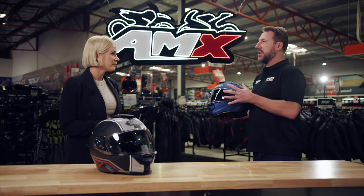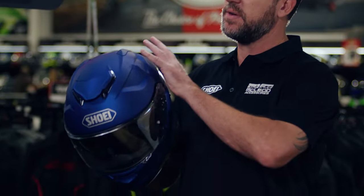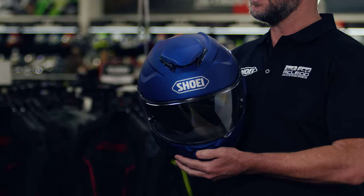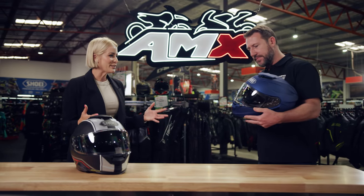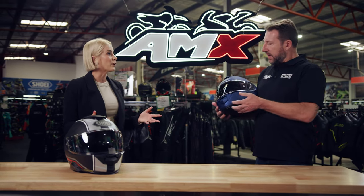It's a sports touring helmet, but what are the features that make it so good for sports touring riders? Well, to start off with, the aerodynamics. It's a very oval-shaped helmet, very smooth and aerodynamic, so it reduces buffeting and it's very comfortable to wear over long distances.